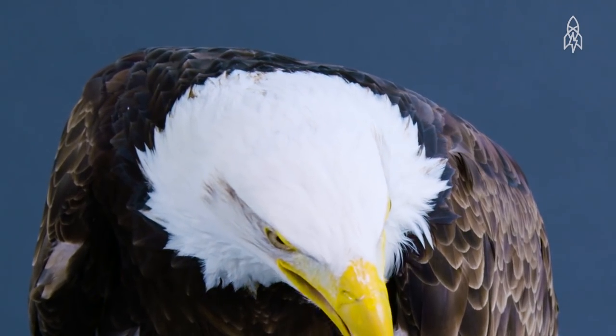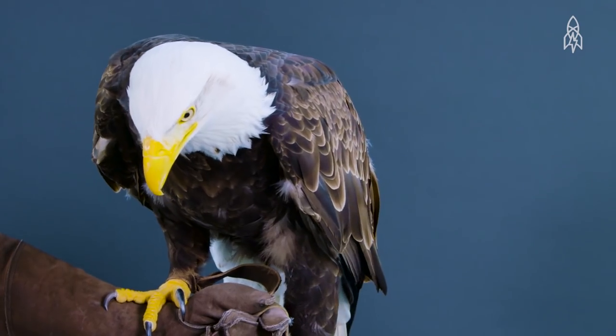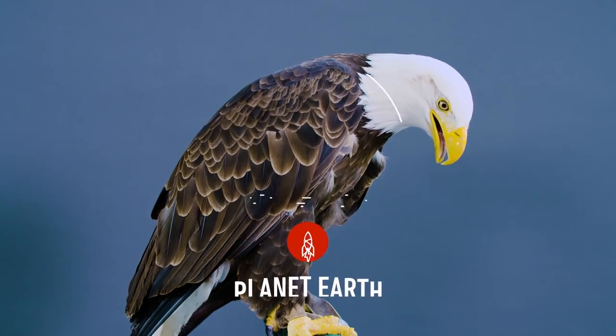Thankfully, after massive regulations were put in place, they have made a near-full recovery. Today, loss of suitable habitat is still a threat, as they are very sensitive to human activity. This is the Northern Bald Eagle.